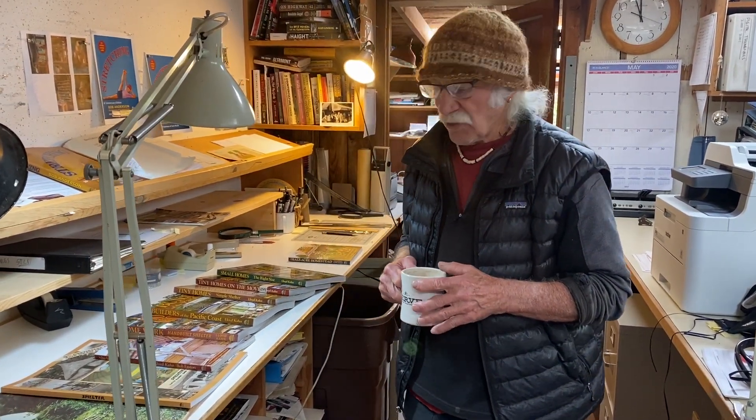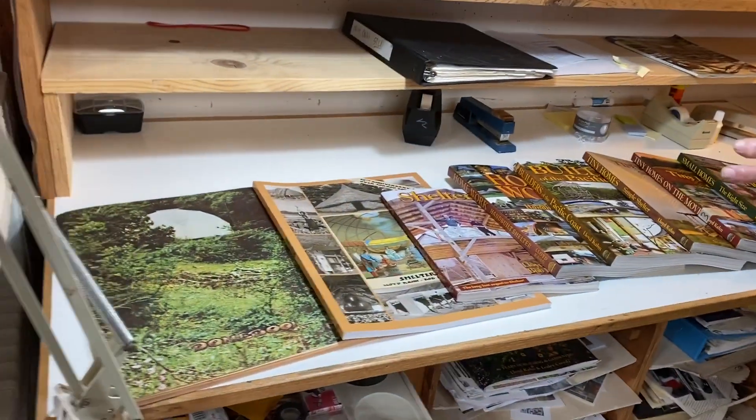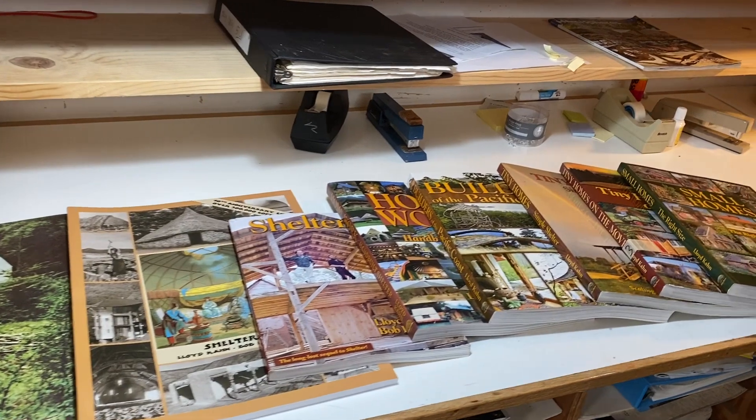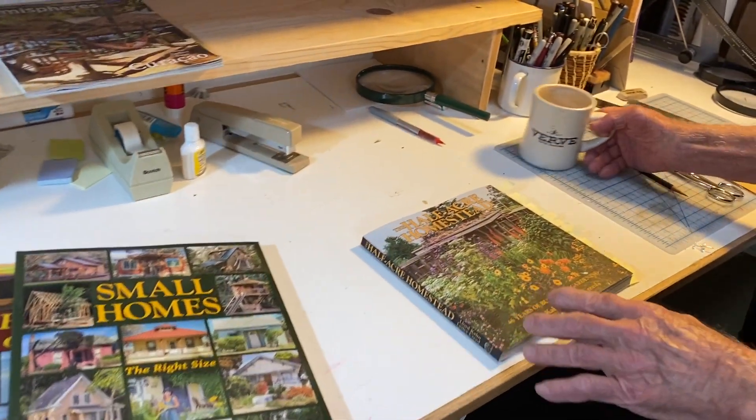I've been doing books on building for about 50 years now, and here are some of the books, starting with dome books, shelter, homework, tiny homes, small homes, and now the latest book that I've done.